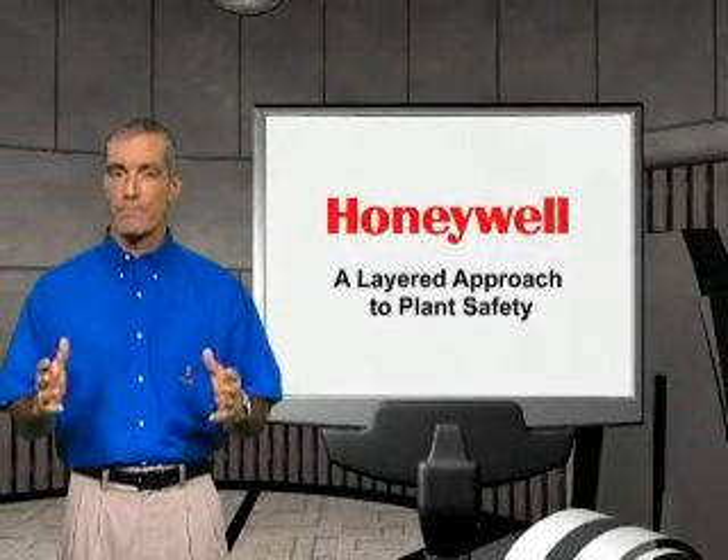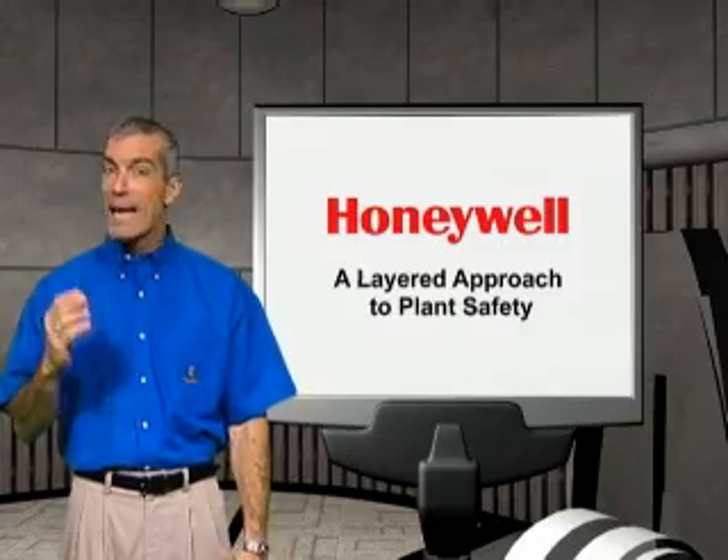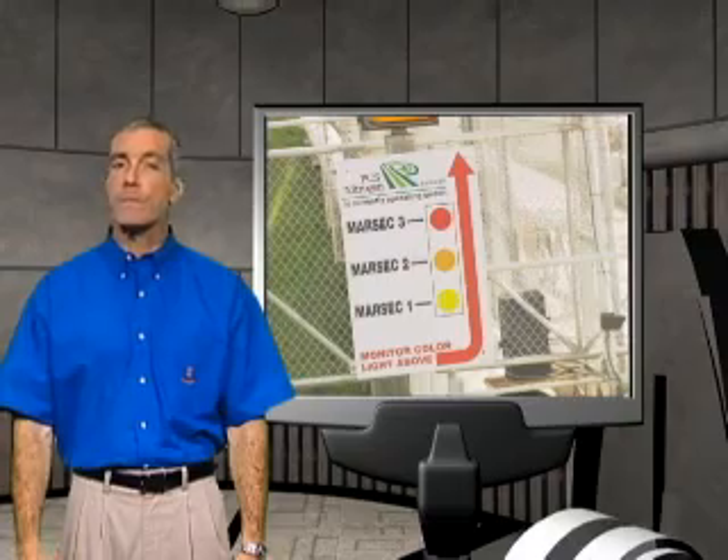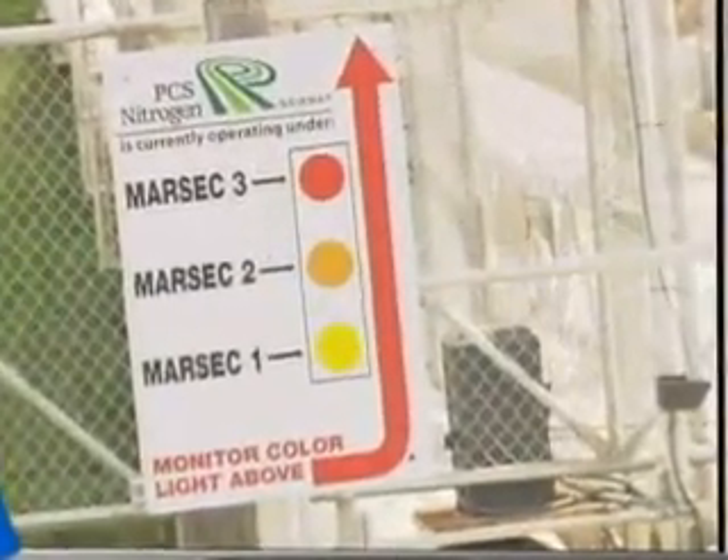Safety, security — two fundamental pillars of the process control industries. Now more than ever, the realities of terrorism and business disruption due to plant safety incidents are critical considerations for plant managers.